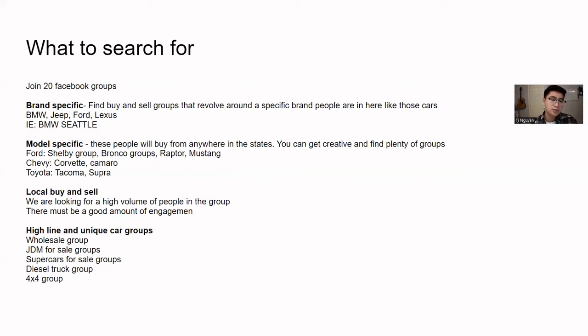The next group type is local buy-and-sell groups. You don't want to just join any buy-and-sell group — what you're looking for is groups with a high volume of members, anywhere between 10,000, 20,000, 30,000, or even 100,000, whatever is the biggest in your local area. You also want to look for a good amount of engagement, because you don't want groups where people just post and nobody engages — that's just spammy and you won't get any exposure. Those are the two main criteria: a lot of people and good engagement. Search for 'buy and sell of Seattle,' 'buy and sell of Washington,' or your local surrounding city.